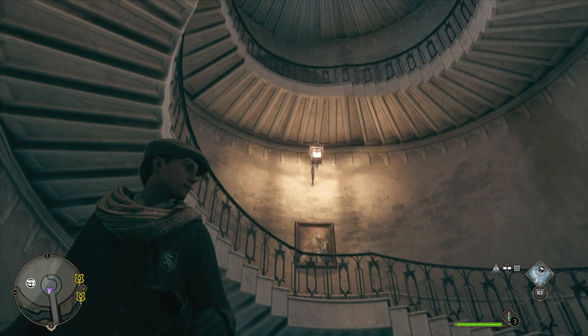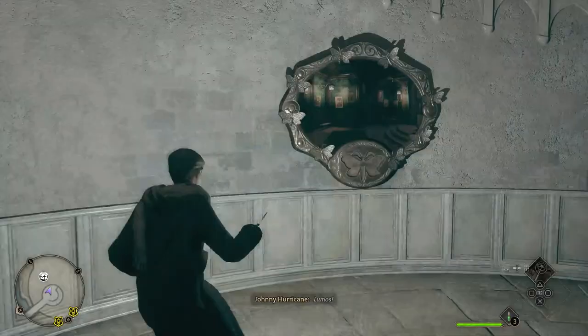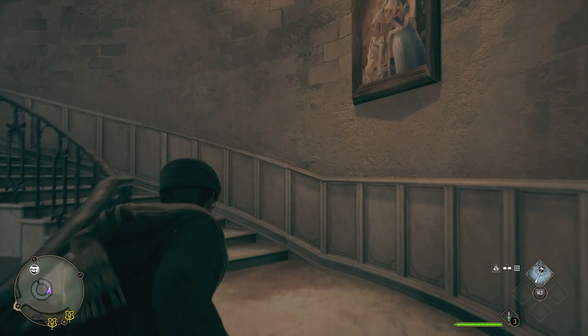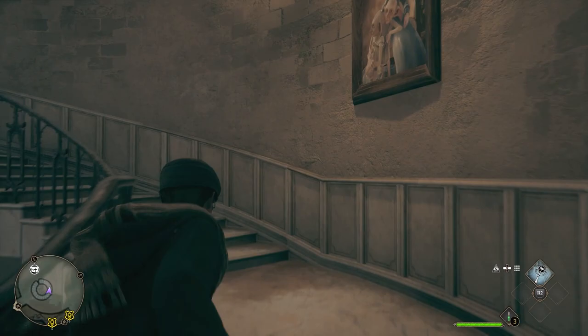Hello everyone, Johnny Hurricane here from gamersheros.com, and today we're going to go over how to find the moth in the grand staircase in Hogwarts Legacy. Let's get started. Use your Lumos on it and head up the stairs here. This one's pretty easy, you probably don't need this.